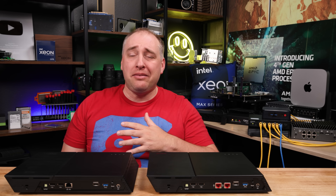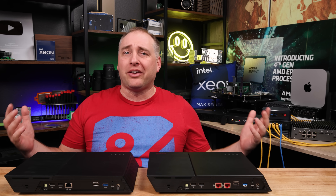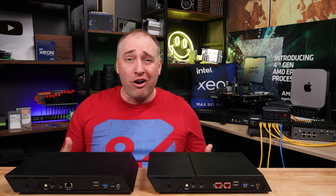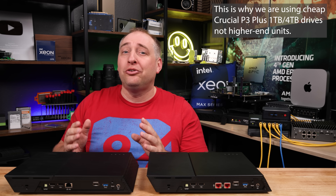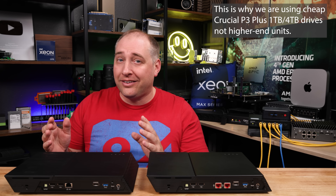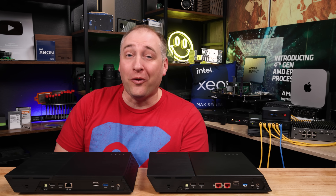If you're sitting there thinking you need maximum VM random read IOPS — 4K IOPS performance — these are the wrong NASes for that. They are not for performance. You're using M.2 SSDs for capacity and for having no moving parts. With that, let's go see something cool: power consumption and noise.